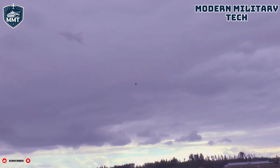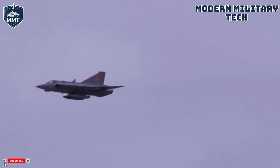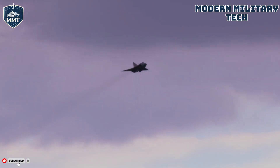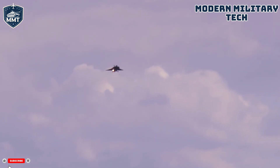The Draken's performance statistics are just as impressive as its design. The J35F model, one of the most common variants, measured 15.35 meters — 50 feet 4 inches — in length, with a distinctive wingspan of 9.42 meters, or 30 feet 10 inches, and a height of 3.89 meters, or 12 feet 9 inches. Empty, the aircraft weighed around 7,865 kilograms — 17,340 pounds — but its maximum takeoff weight could reach up to 16,000 kilograms, or 35,273 pounds, fully loaded with fuel and ordnance.